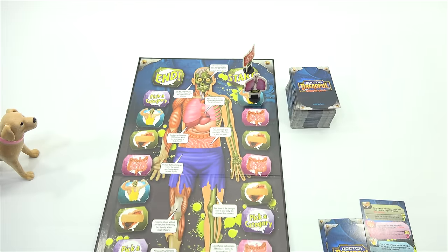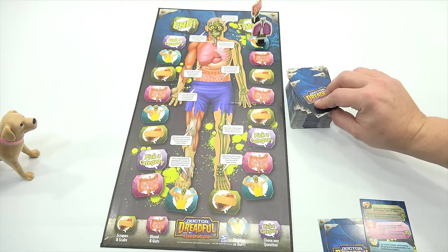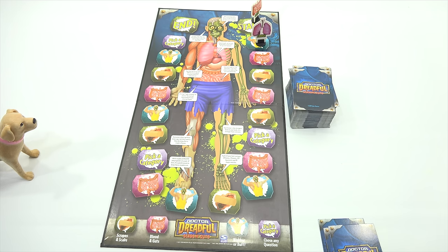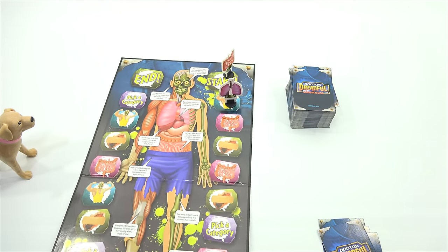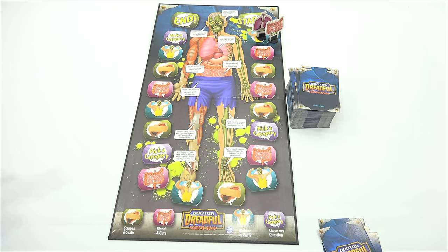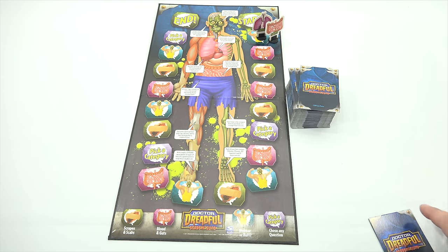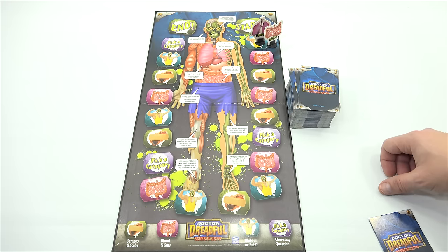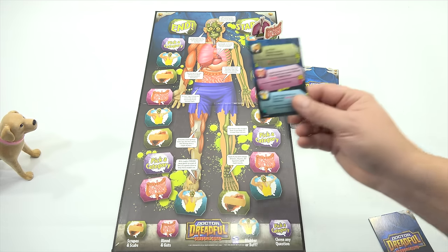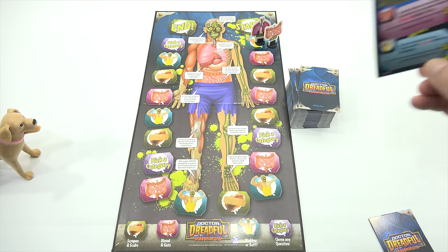So now my next category, I have to pick that one, right? Correct. So now you're up next. I'm going to go with Scrapes and Scabs again — I've had plenty of those in my life. True or false? Babies are born without kneecaps. I'm going to go true. True! Considering I don't have kneecaps, that was an easy one. Move ahead one space. Now I get to do Blubber or Buff. The same chemical that kills rats is found in what? Cigarettes, petrol fumes, or cheeseburgers? I'm going to say cigarettes. Cigarettes! Move ahead two spaces.